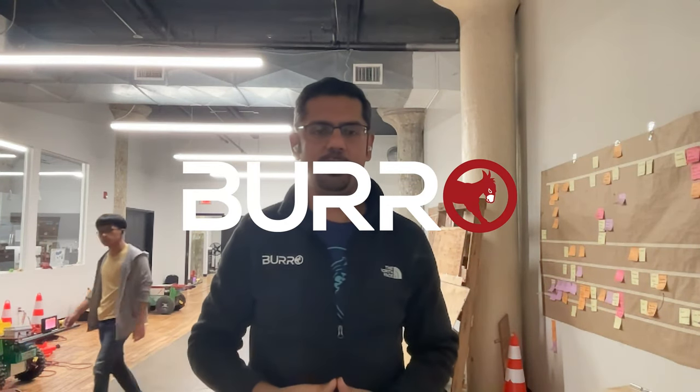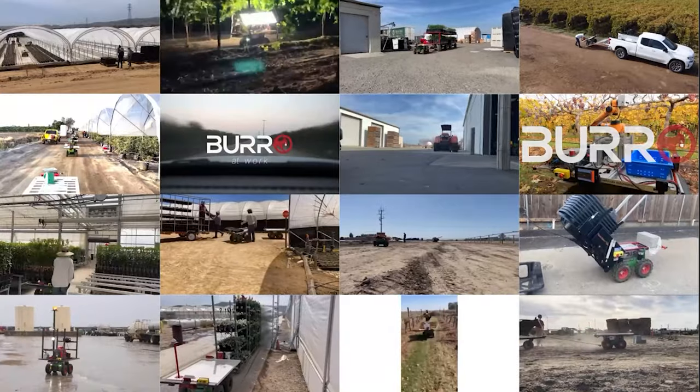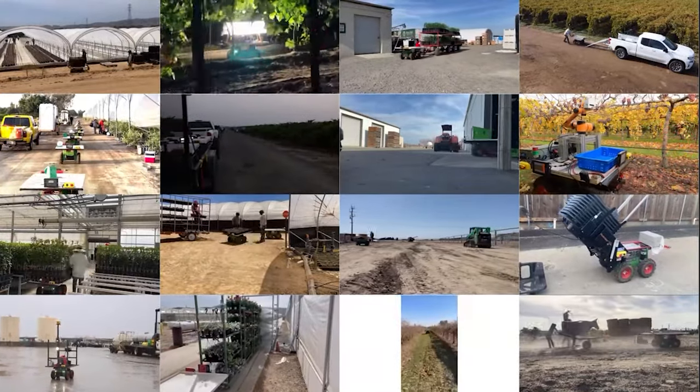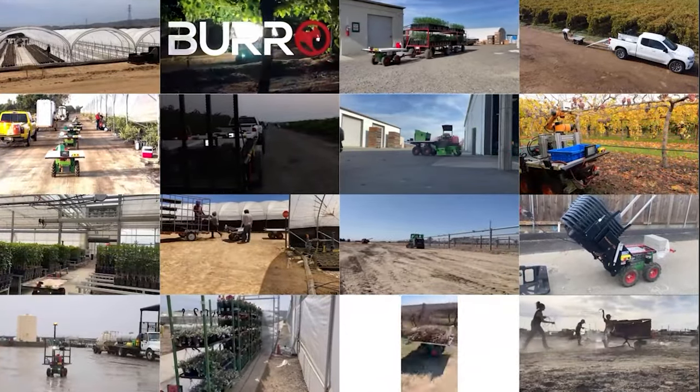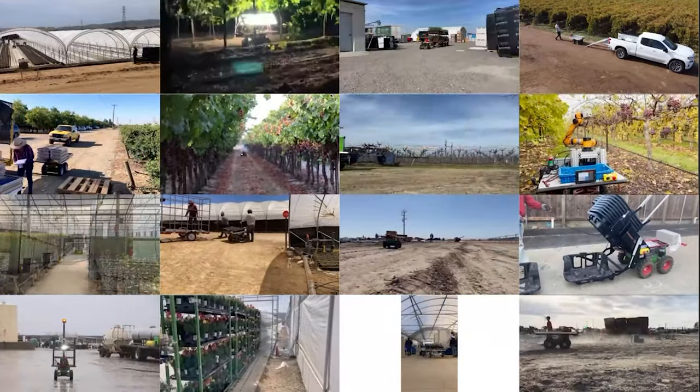Hi, I'm Rohit Arora and I lead Product Leader Power. Burrows are people-scale collaborative robots designed to revolutionize the way we work. Our team is working constantly to add new capabilities and features in response to customer requests.